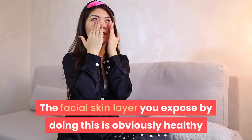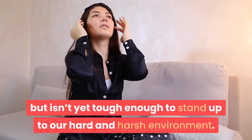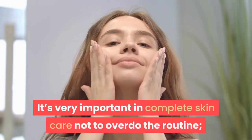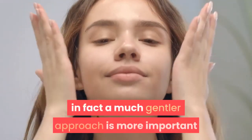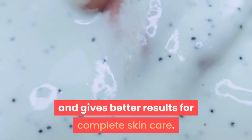Unfortunately, all you are probably doing is causing the skin to become red, irritated and sensitive. The facial skin layer you expose by doing this is obviously healthy but isn't yet tough enough to stand up to our hard and harsh environment. It's very important in complete skincare not to overdo the routine — a much gentler approach is more important and gives better results.